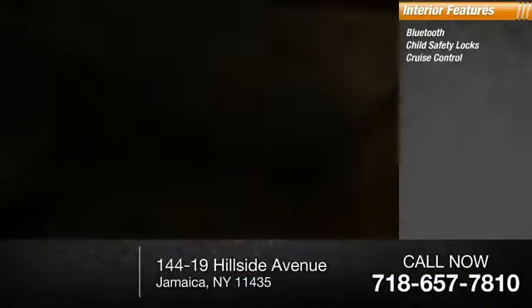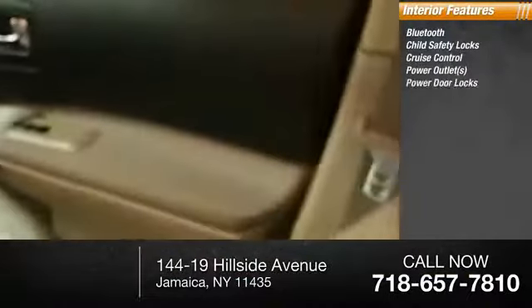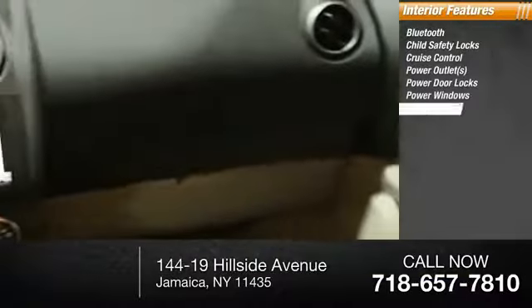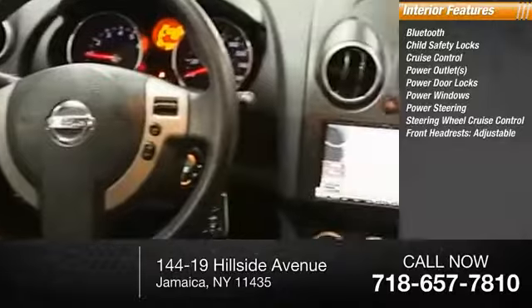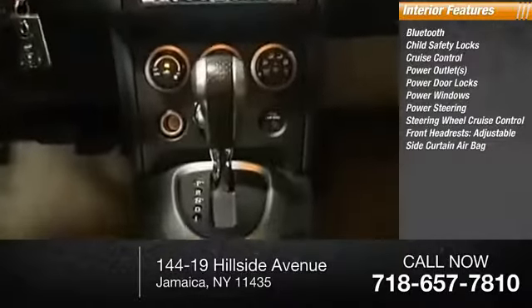Inside you'll find Bluetooth, child safety locks, cruise control, power outlets, power door locks, power windows, power steering, steering wheel cruise control, front adjustable headrests, and a side curtain airbag.